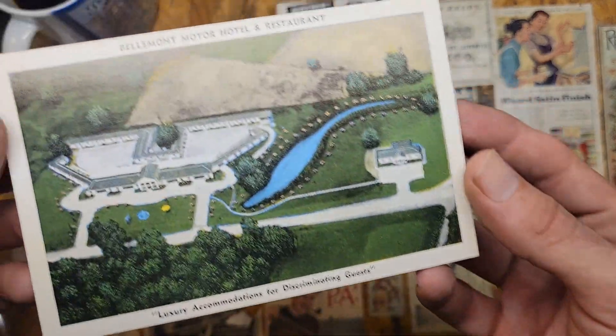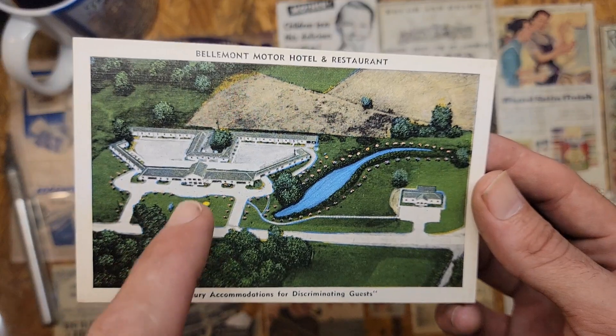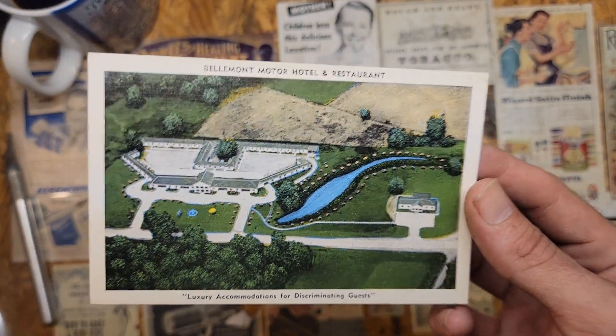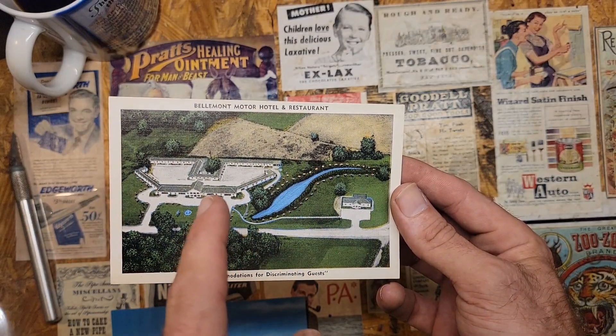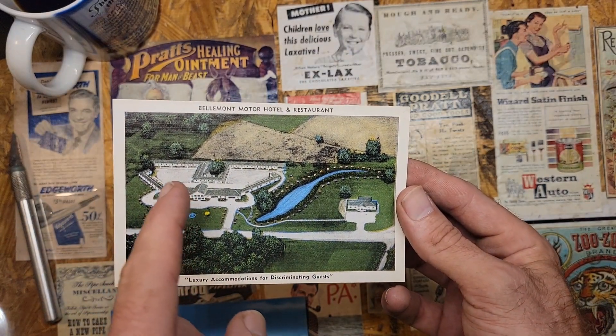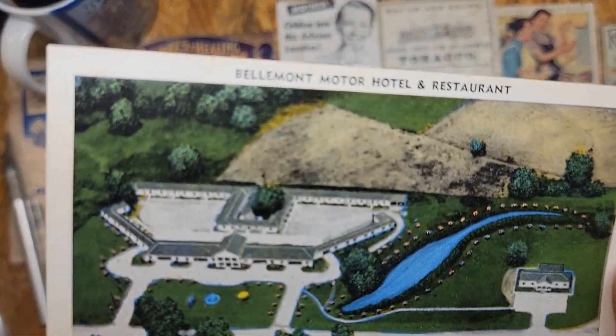It's funny — this is the same hotel we just looked at, but kind of an aerial view. You can see the entrance and everything on this side here.